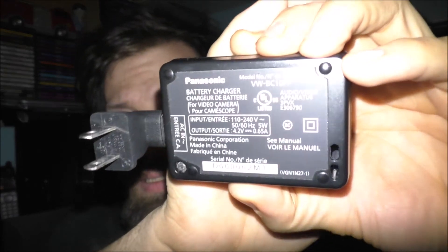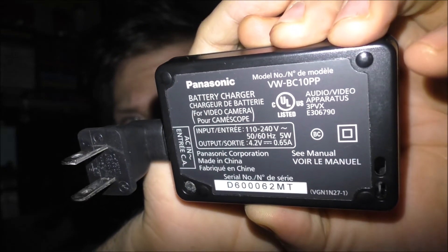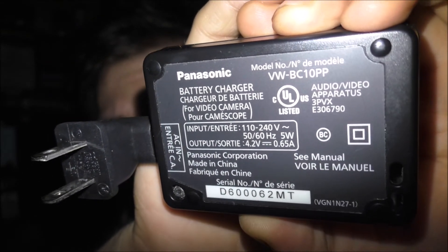For example, this is my Panasonic charger for my batteries. If the camera will actually focus on it, you can see it's also made in China. This used to be a Japan-made company, but it's actually now made in China.